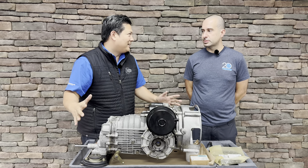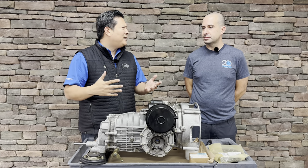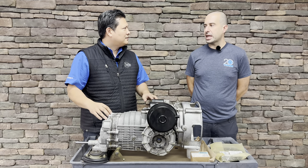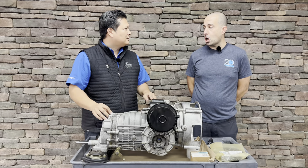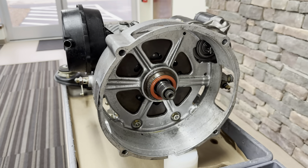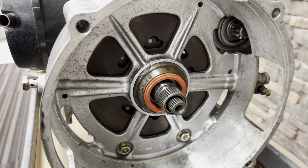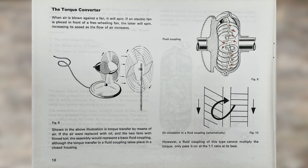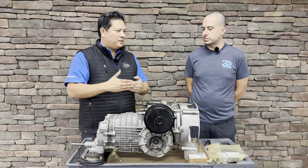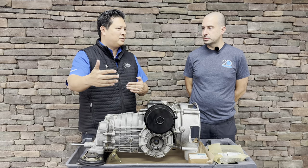The Sport-O-Matic is not an automatic at all. It's best known as a semi-automatic or manumatic. Volkswagen called it an auto stick or automatic stick shift. You still have to row through the gears yourself, but it has a torque converter as well as a clutch. The general idea is, once you get going and come to a stop, you can leave it in gear — just press on the brake, come to a stop, and then start accelerating. You don't have to go into neutral.